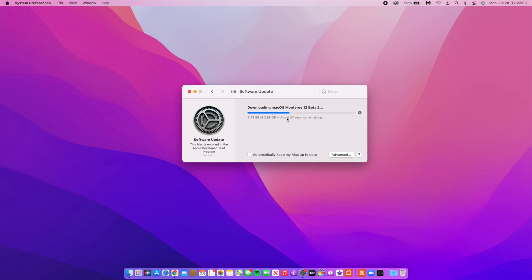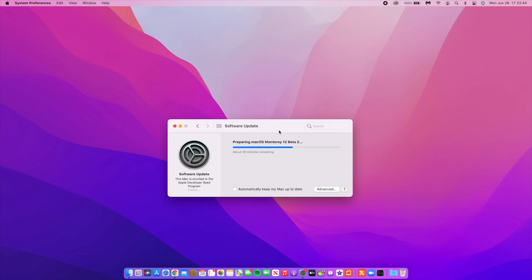Comparing this to Beta 1, the preparation took about 30 minutes — however I timed it and it actually took about 20 minutes. So the downloading is good, but the preparation still needs to be improved in my opinion.